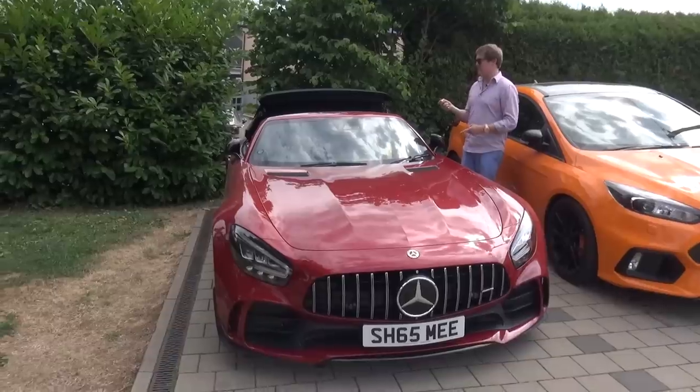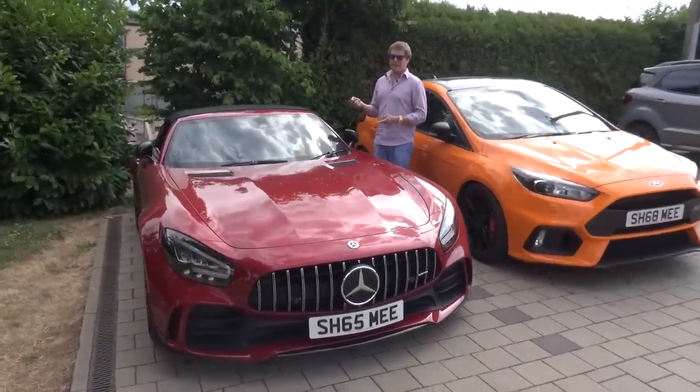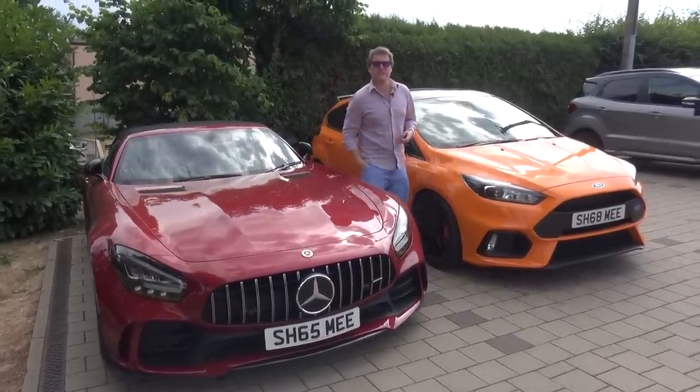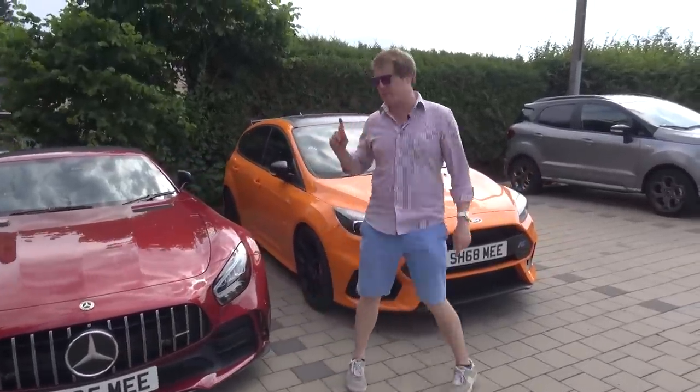If I sell this car, I'm going to miss it — no doubt about that. It's a fabulous car, but needs must and all of that. Anyway, today is not about the GTR Roadster, today is about the Focus RS.